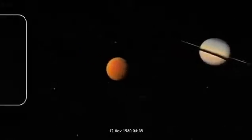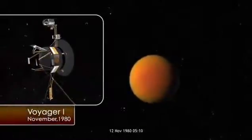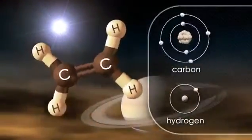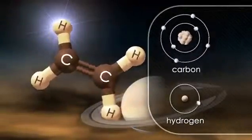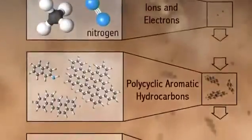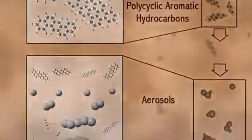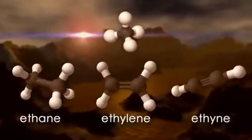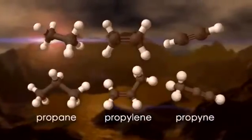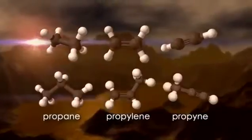Back in 1980 when Voyager 1 flew by Titan and made the first close encounter with that moon, it discovered many new chemical species in the atmosphere. A lot of these are what we call hydrocarbons, which are composed of two types of atom, carbon and hydrogen. These are derived from methane. After the methane is broken apart by sunlight, it forms into longer and longer chain molecules. You can add first two carbons together to make a family of molecules, and you can also form three carbons together to form a heavier family of molecules.